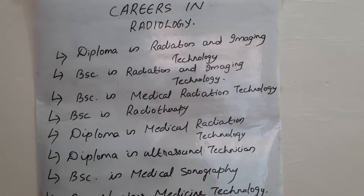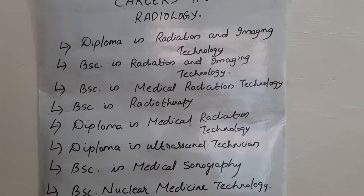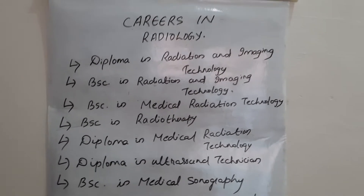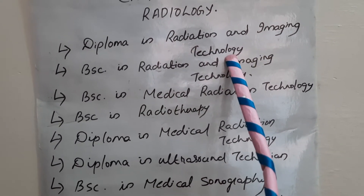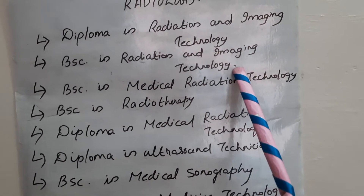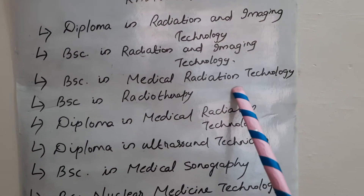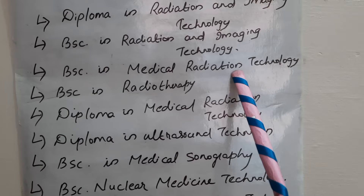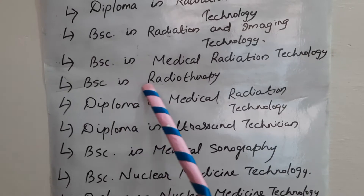You can do diploma and BSc separately in radio diagnosis and radiotherapy, or in combined form. We have Diploma in Radiation and Imaging Technology — this is a diploma for radio diagnosis. BSc in Radiation and Imaging Technology is a degree course in radio diagnosis. BSc in Medical Radiation Technology is a degree course covering both radio diagnosis and radiotherapy.